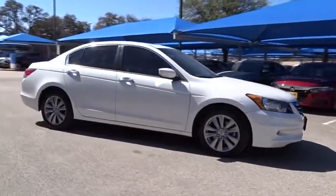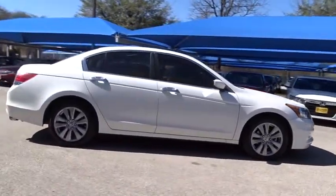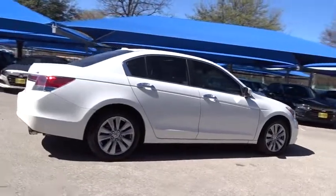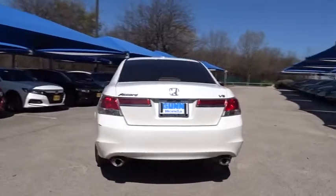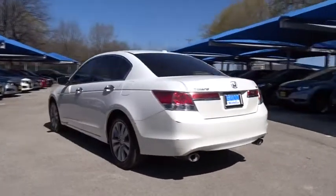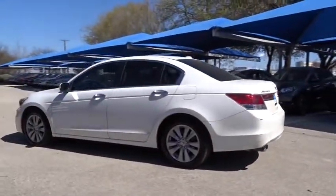2011 Honda Accord. Ingeniously simple, yet overflowing with luxury and technological creativity. All that and more in the Accord. This vehicle has less than 85,000 miles. Here are some of this vehicle's great options.